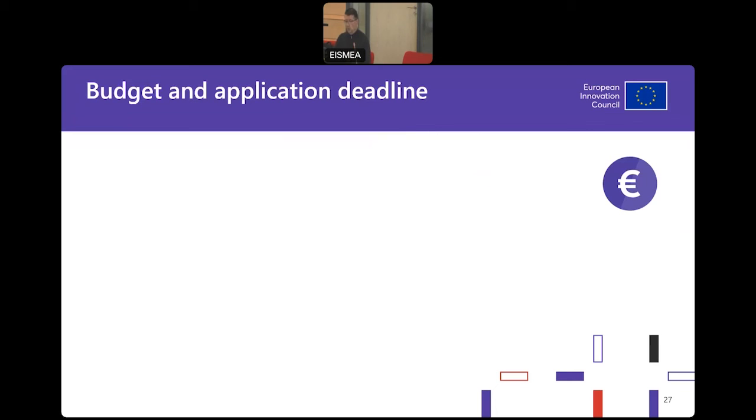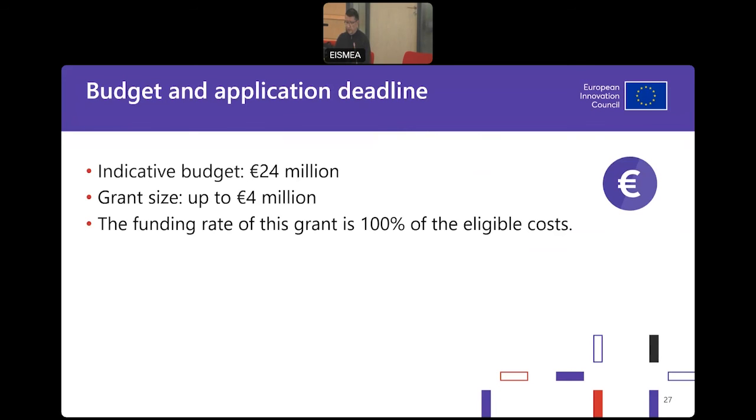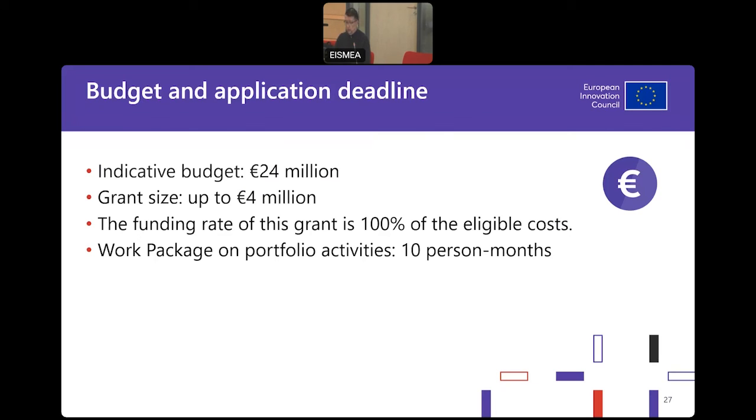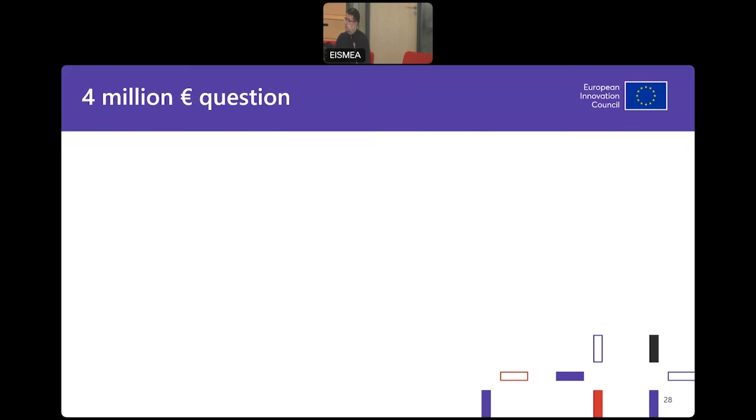Regarding budget and application line: the indicative budget is 24 million euros, with grant size up to 4 million — in certain cases, even more. Funding rate is 100% of eligible costs. Please do not forget to include a portfolio activities work package with 10 person months if you apply to this challenge call. If you did not plan for this work package, we have to find sources elsewhere and some other activities will be reduced. The application deadline is October 16th at 17:00 hours Central European Time. I have a 4 million euro question for each possible applicant: the challenge is on — do you accept it?